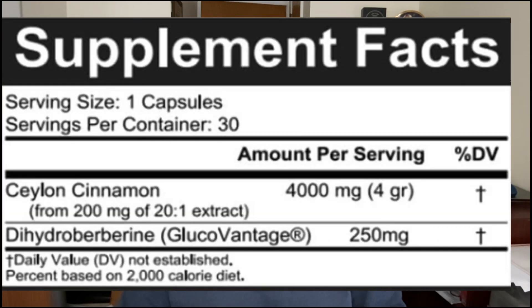As you can see from the Supplement Facts label of SugarMD's Superberberine, the supplement is pretty straightforward because there's really only two ingredients: 4,000 milligrams of Ceylon cinnamon and 250 milligrams of dihydroberberine.